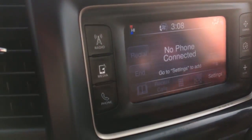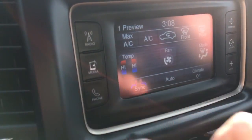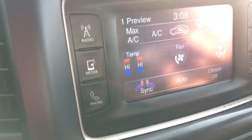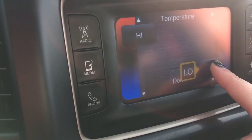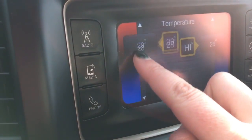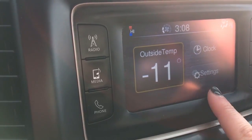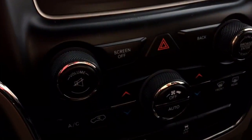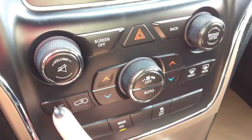No phones connected at this time but you can access your Bluetooth through the touchscreen. There's a compass as well. You can also do your climate control through the touchscreen, and there is dual zone climate control — you can drag the temperature zones so the passenger can be colder or warmer. There's also an outside temperature display and clock in your settings.